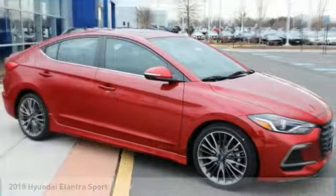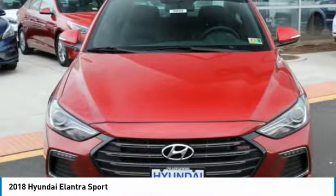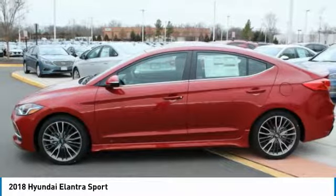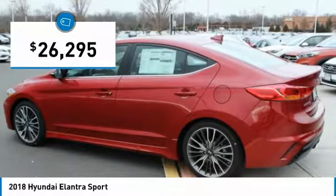Stop by and take a look at the 2018 Elantra. The Elantra boasts the most interior room in its class and gets an exceptional 35 miles per gallon. With its luxurious standard features, the Elantra is an easy choice and is priced below $30,000.